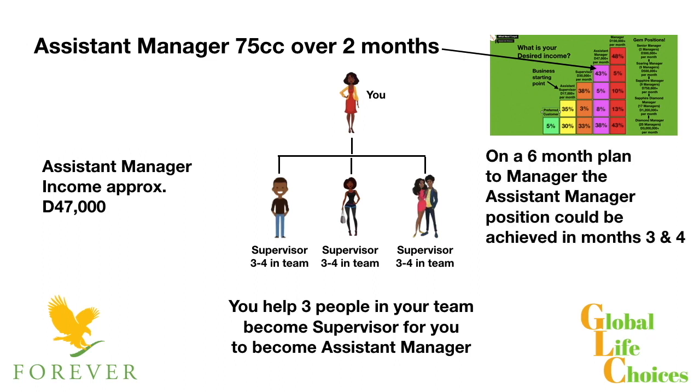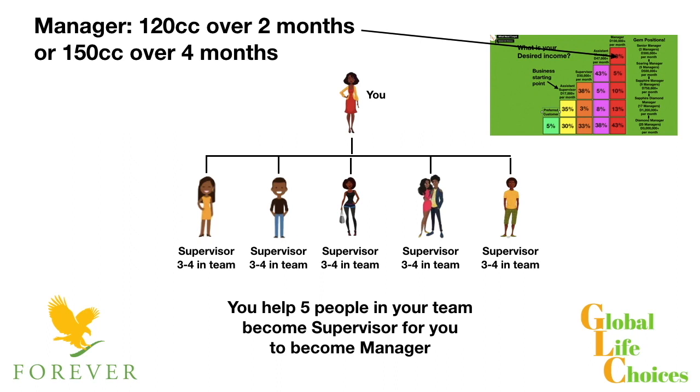With our help and support, we want to help you achieve this. If you were on your six-month plan to the manager position, we would want you to achieve the assistant manager position in months three and four. Help three people get to the supervisor position — that's going to make you assistant manager. Then to get to the manager position, you simply need to help five people in your team to become supervisor.